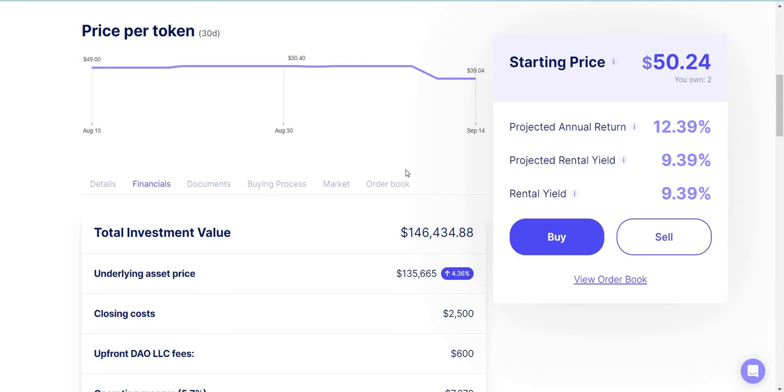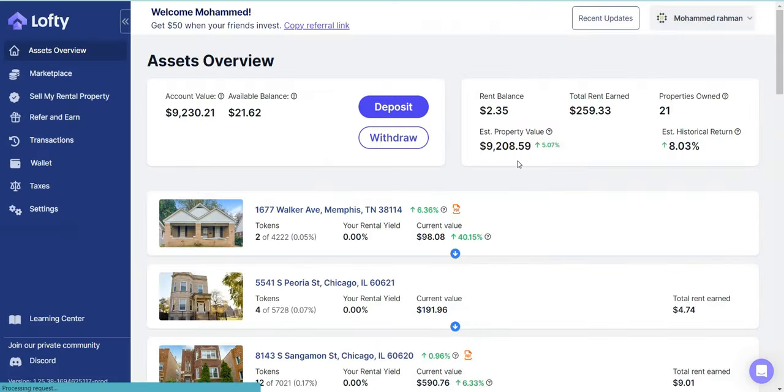If you guys made it this far, hit the like button and hit the subscribe button. I make these updates on a monthly basis so you can see my buys, my sells, and how I'm adding money. Eventually my goal will be to withdraw the money on a monthly basis — if I can get $100 to $200 in monthly rental income, I'll just withdraw it straight to my bank account as additional income.